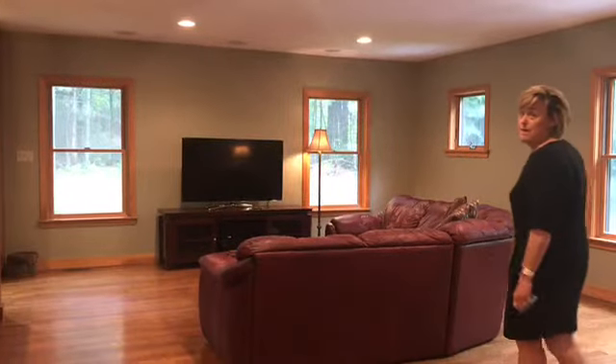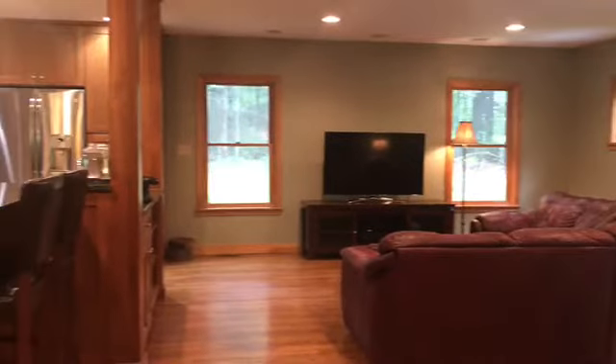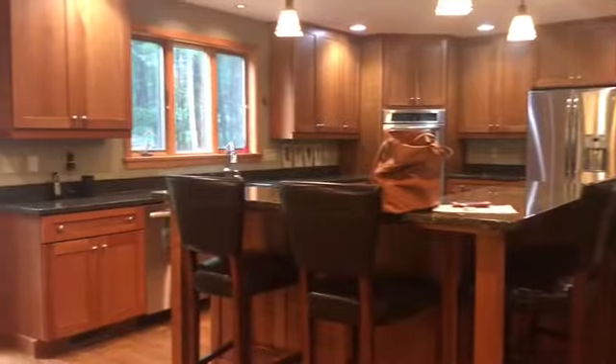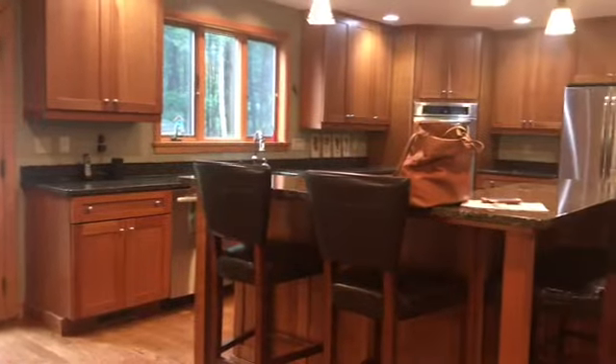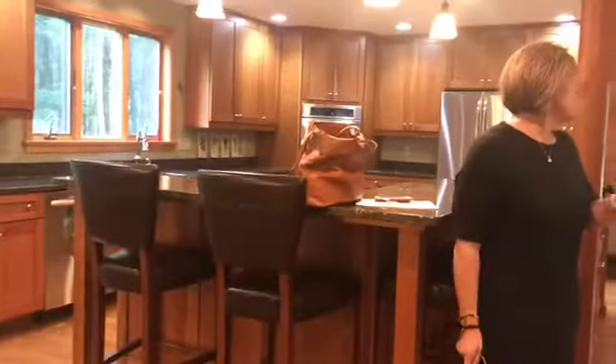We're standing here at the family room, and talk about open concept — it opens directly to the kitchen. The kitchen is beautiful. It has the cherry cabinetry, all the stainless steel appliances, and the granite is beautiful. You really can't see it from the pictures, but it's absolutely beautiful.